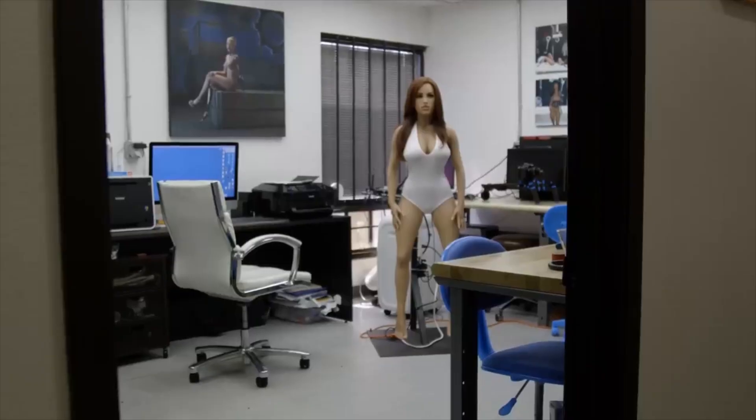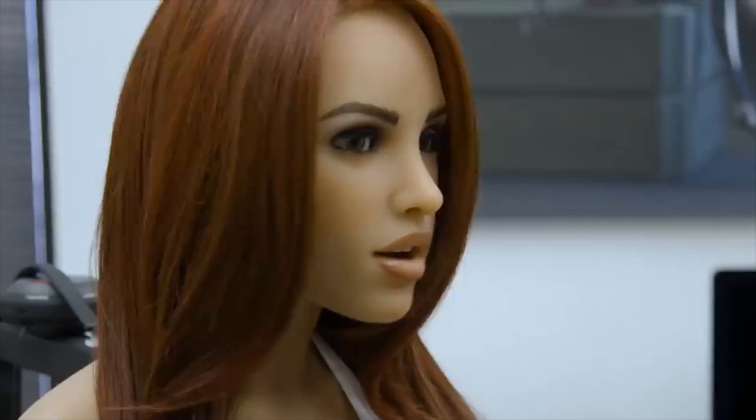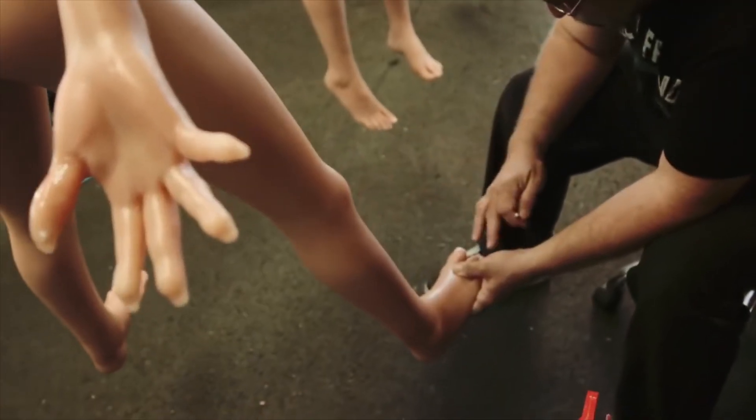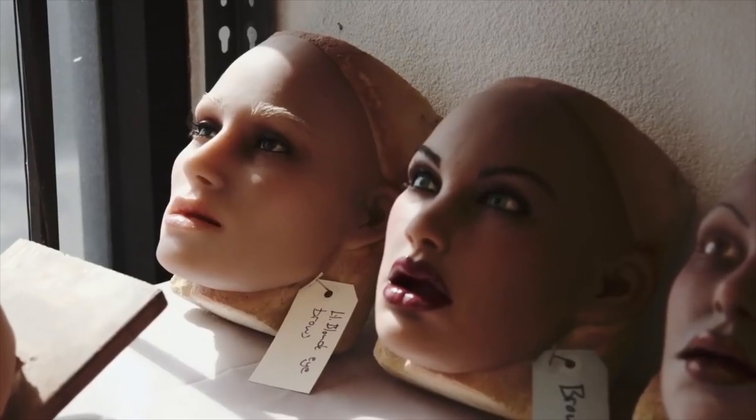Whether you want the doll to sit, stand, or strike a specific pose, the movable skeleton makes it possible. Iron Tech Doll also offers a wide range of customization options. Users can choose different eye colors, hairstyles, and more. This customization ensures that each doll can be uniquely tailored, enhancing the overall experience.